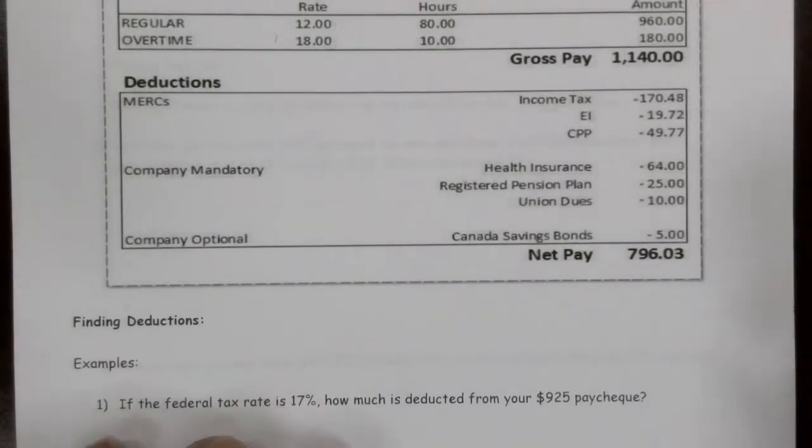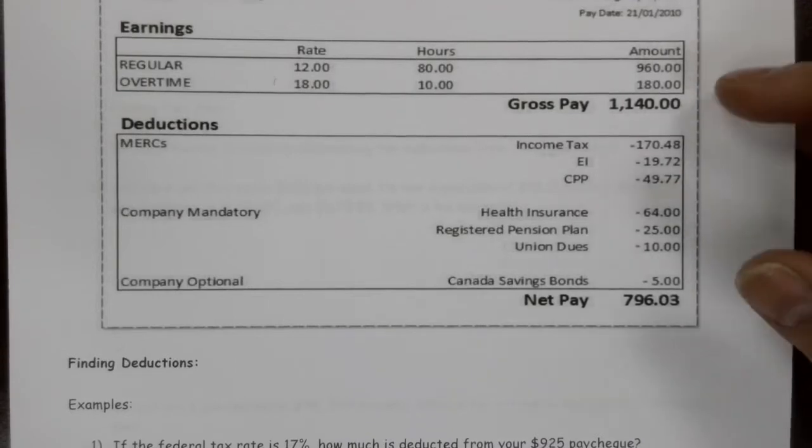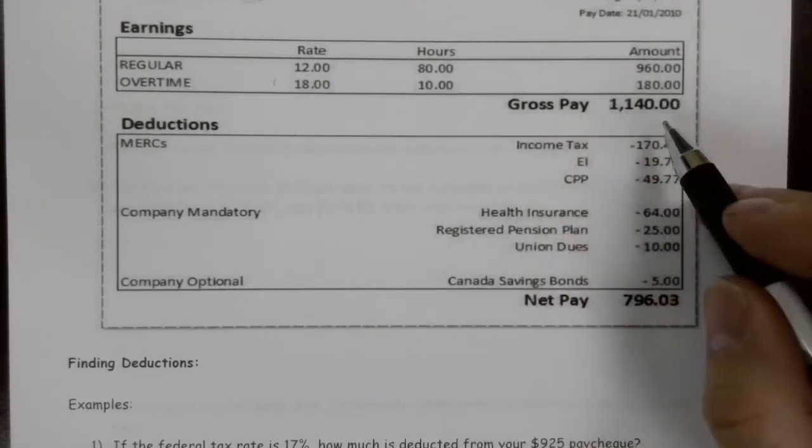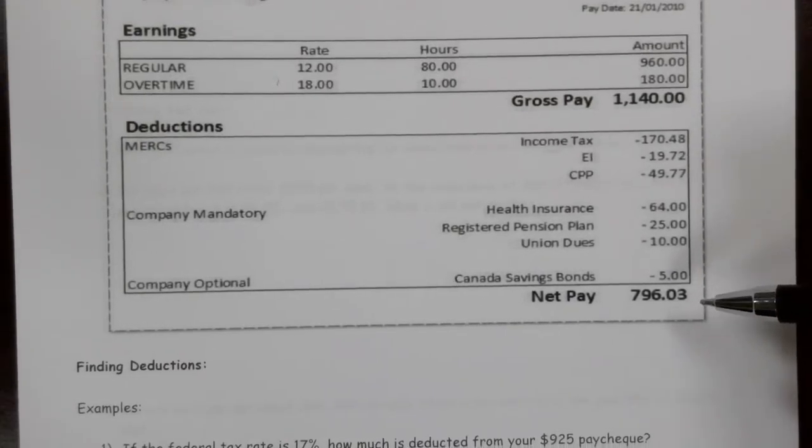Even though we've spent some time talking about the gross pay — what you'd get overall — in reality, what you end up being able to spend is less. Let's take a few moments to look at finding the deductions and then finding your net pay.